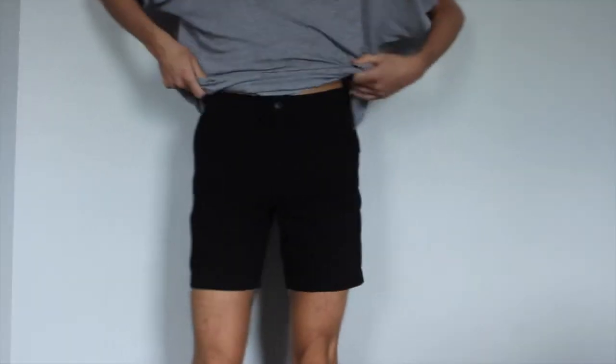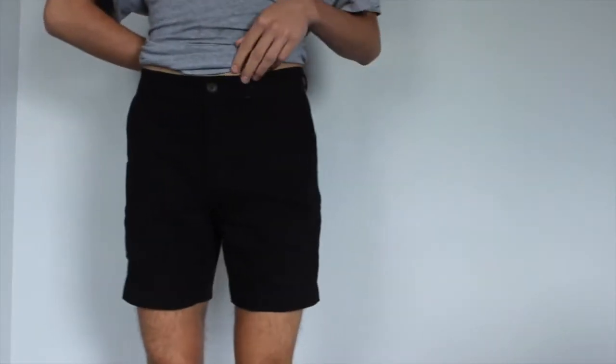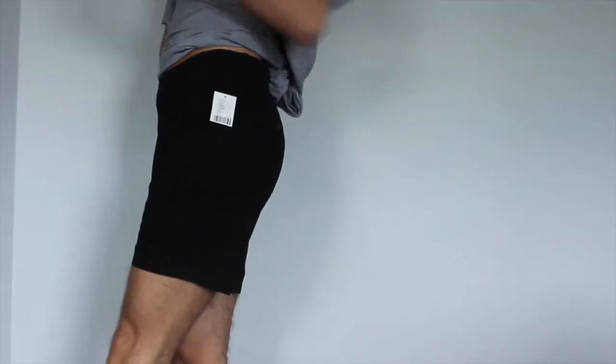These still have the price tag on — they were $39 and they're a size 29. They're just these black shorts from Urban Outfitters. I just needed a pair of simple black shorts and these ones are good. They're more of a chino, a structured fit, but they're definitely worth it — good quality, Urban Outfitters brand.